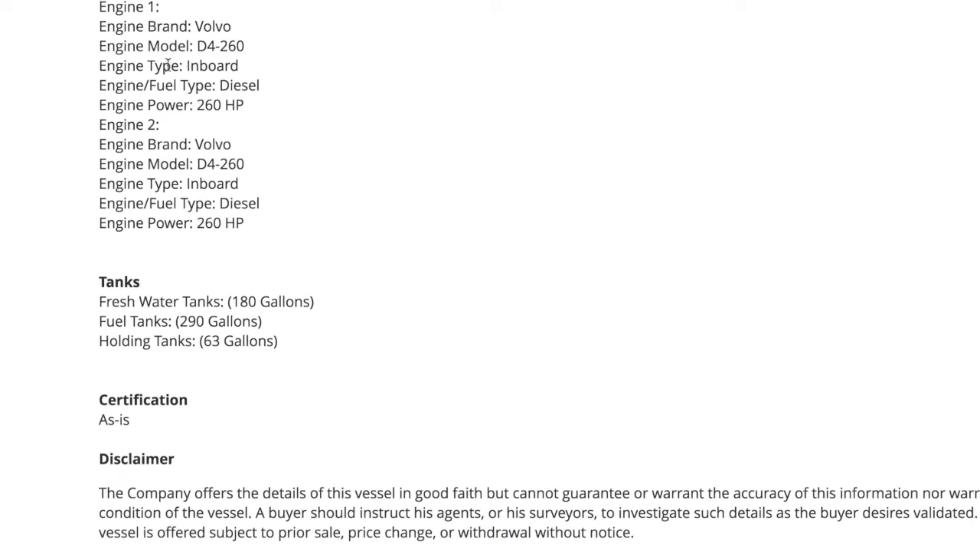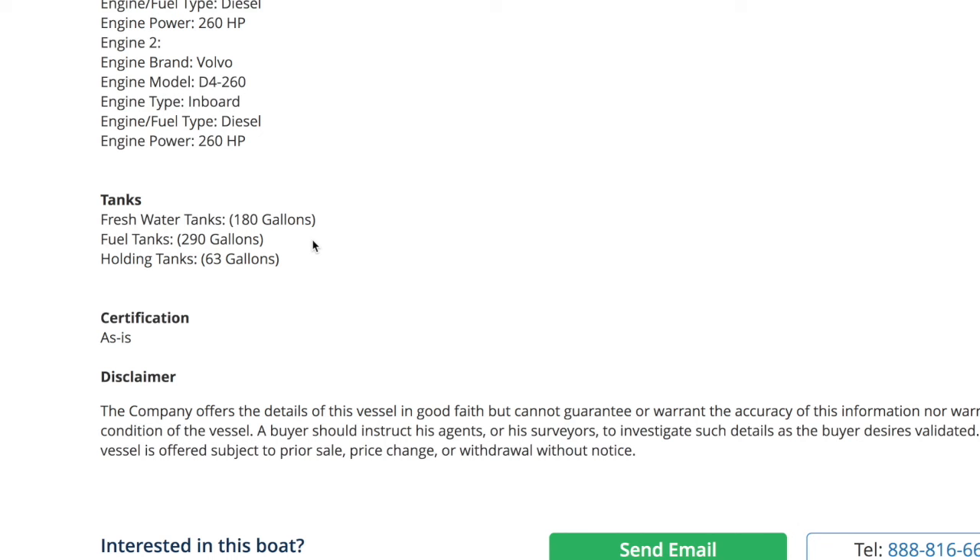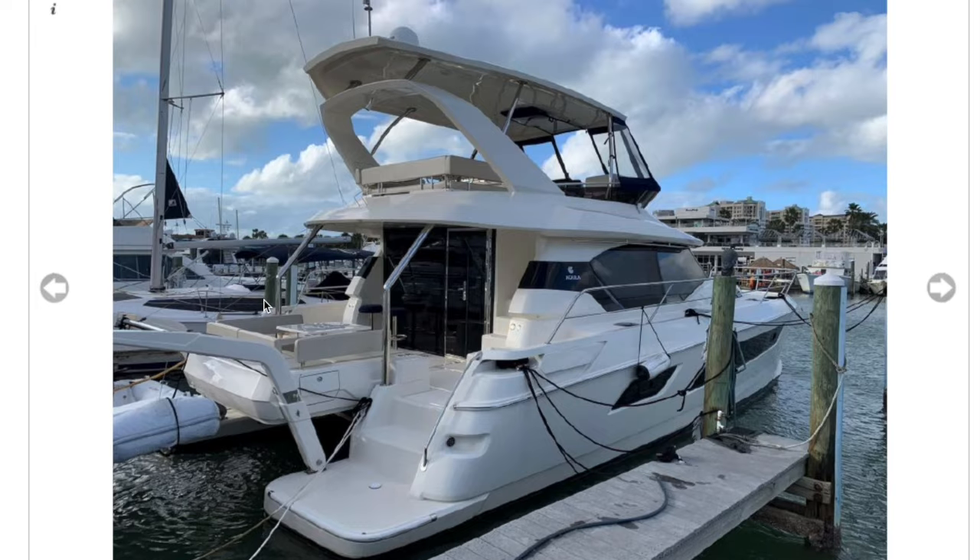Fresh water tanks: 180 gallons. Fuel tanks: 290 gallons, which sounds light, but one of the reasons people love catamarans is they're so fuel efficient. For a monohull we're going to get about a mile per gallon. If anyone owns a power cat, comment — you'll probably get 2 miles per gallon, which is twice the fuel efficiency. Holding tank is 63 gallons. Anyway, there it is from the back.